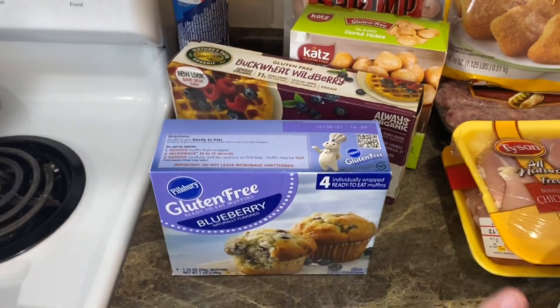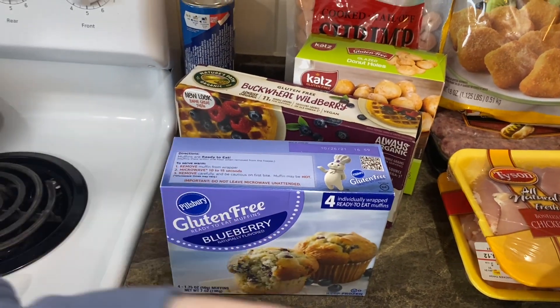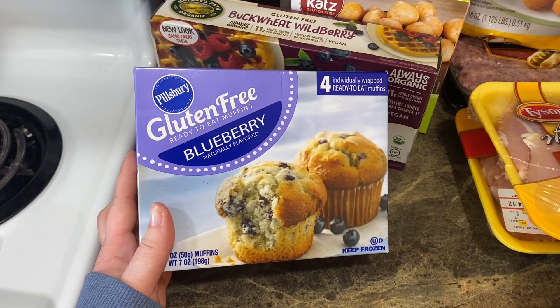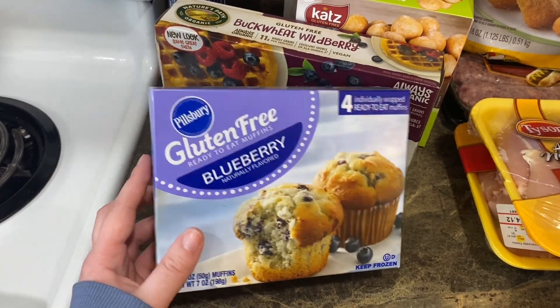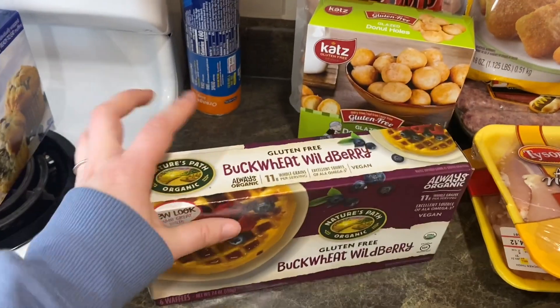This was in the freezer section. I love Woodman's because they have a whole section of gluten-free stuff — like two aisles full of it. I saw they had these Pillsbury gluten-free ready-to-eat muffins. I thought this would be a quick breakfast for myself; they're already individually wrapped and you do have to keep them frozen, but that would be super nice for a quick easy breakfast.